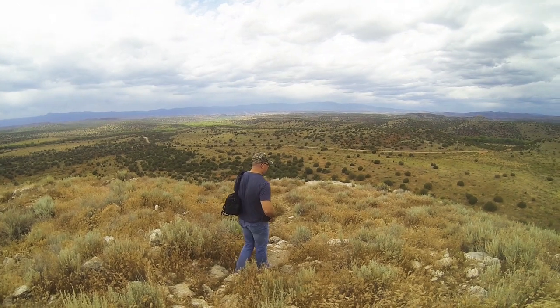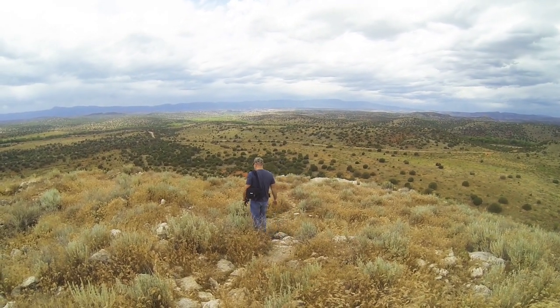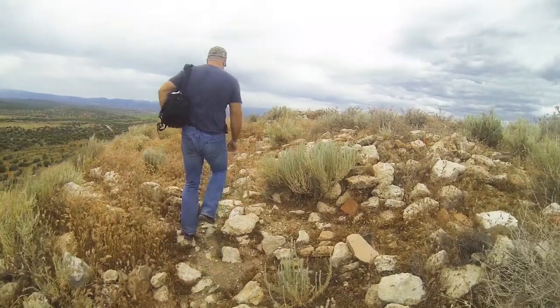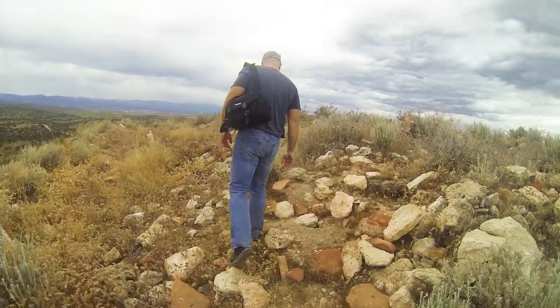The ball court at the southeast base of the butte is the last of the identified courts to be constructed in the Verde Valley. The ball court is difficult to identify since today it looks more like a depression caused by erosion.